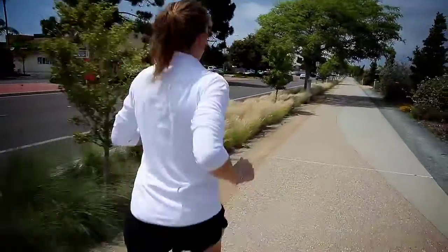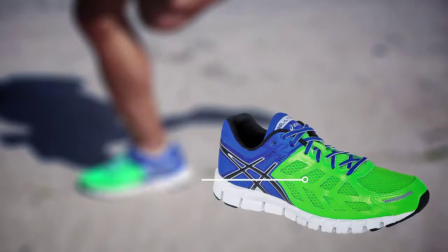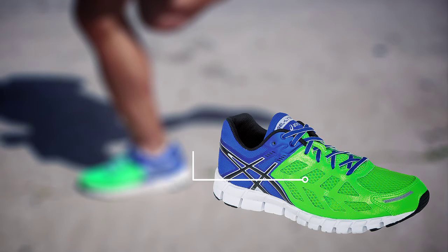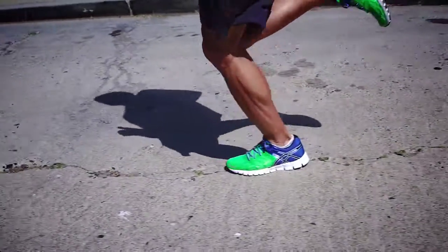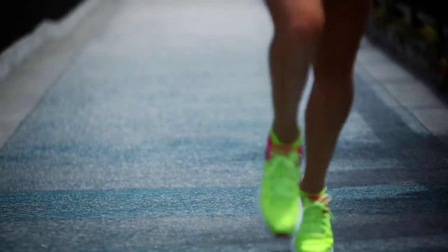They accomplished this goal and in the end it all came down to one word: FAST. FAST stands for Featherweight ASICS Speed Technology and it's present in every square millimeter of the GelLite 33, all for the singular purpose of making you a faster runner.